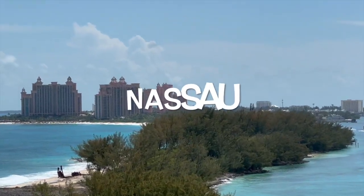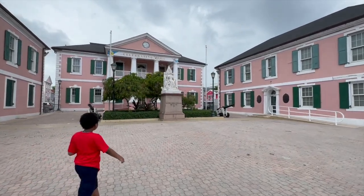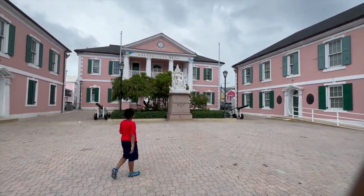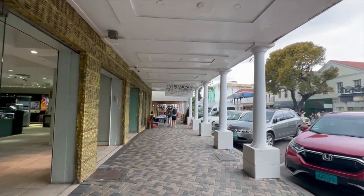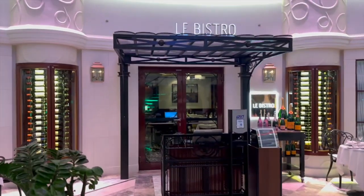Good sunny morning from the NCL Getaway. It's day six and in today's adventure we're headed into Nassau, Bahamas. We're going to take a walk around the downtown area, have a look at the port, and take part in some of the activities around the ship.